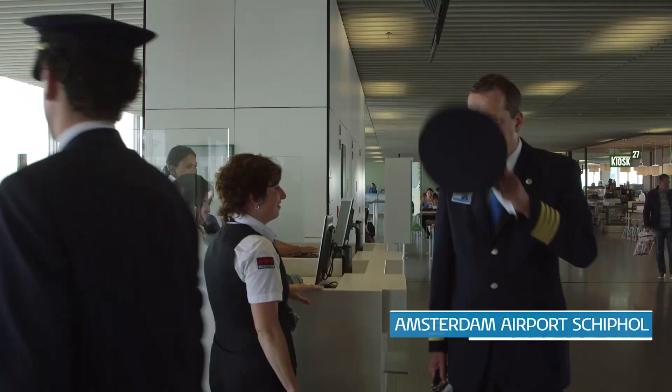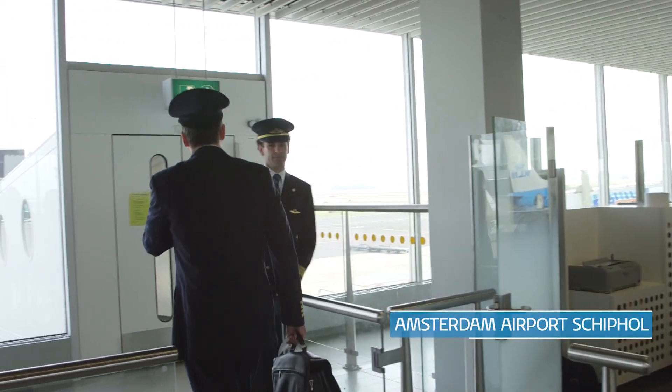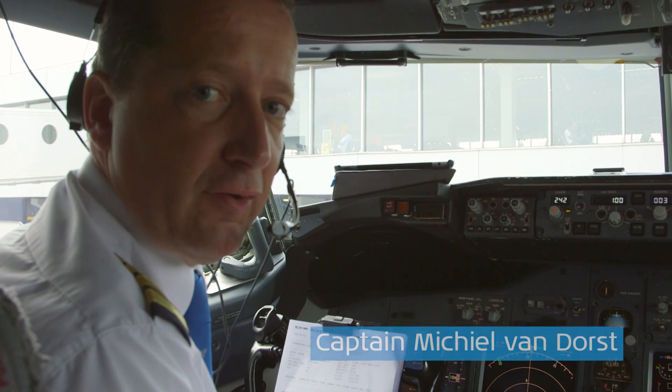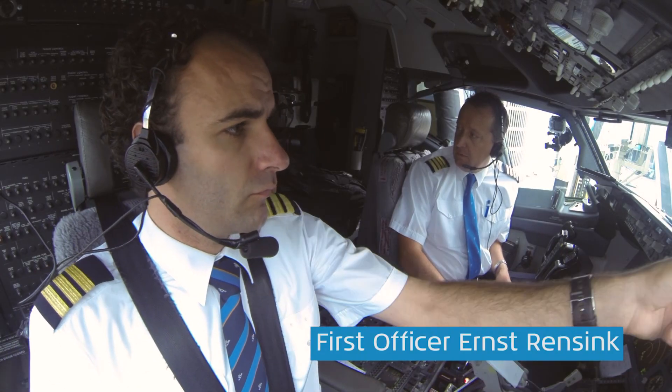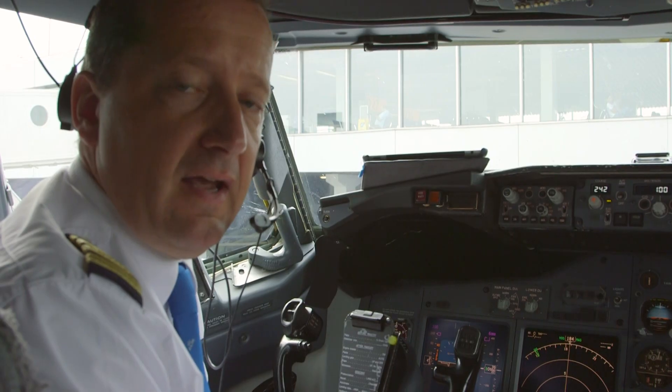My name is Michiel van Dorst. I'm captain on the Boeing 737 with KLM. Today we are flying from Amsterdam to London Heathrow — a very short and very busy flight with a lot of interaction with air traffic control. To help us manage the heavy workload on this sector, we use the autopilot. The autopilot will enable us to fly more safely and more efficiently.